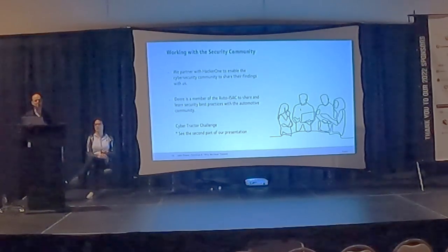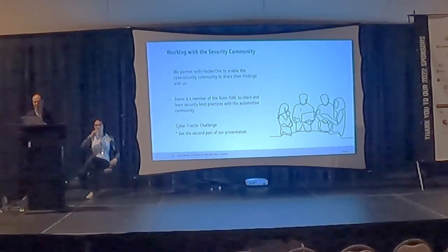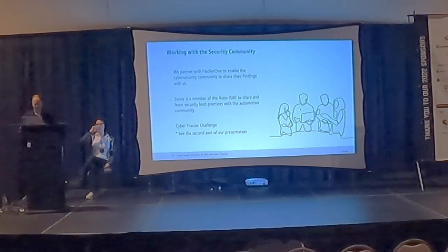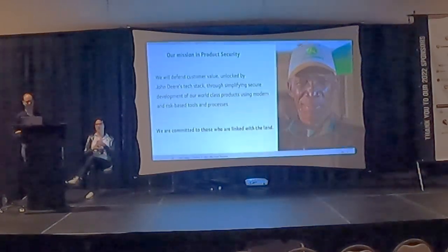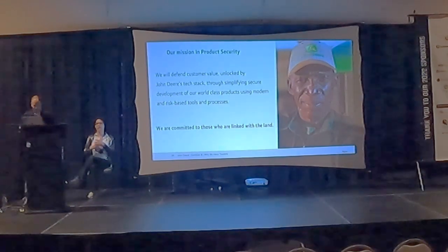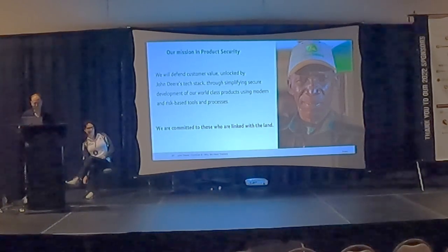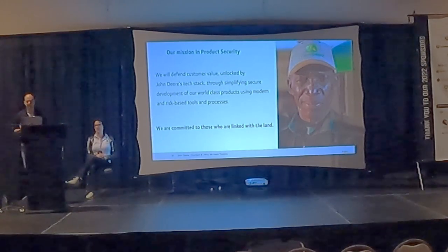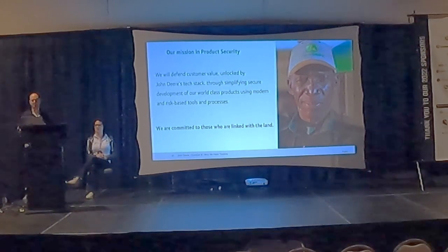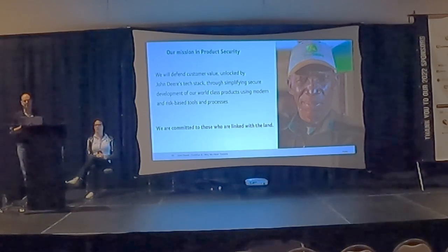The Cybertractor Challenge, which Amelia will cover in the second half, is modeled after other challenges in the industry. Our product security team's mission statement: we will defend customer value unlocked by John Deere's tech stack through simplifying secure development of our world-class products using monitored and risk-based tools and processes, and we're committed to those who are linked with the land.